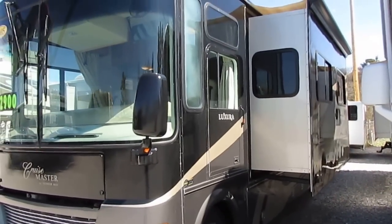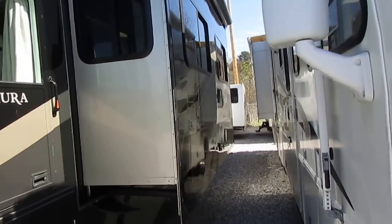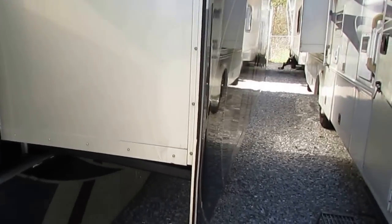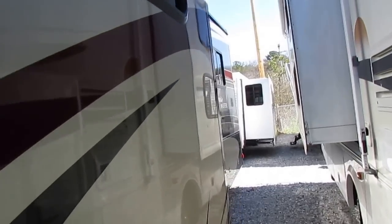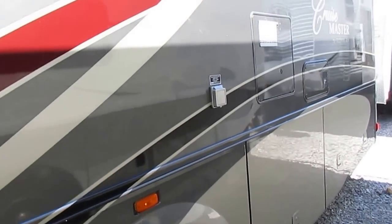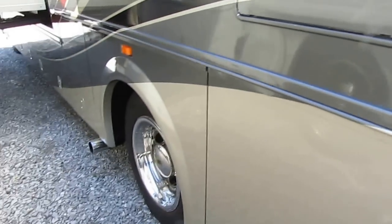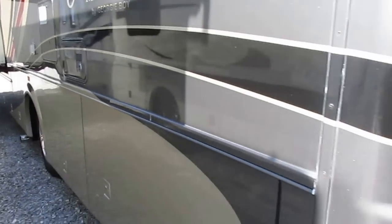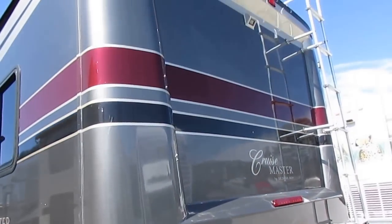With 22,000 miles, it's got the full body paint. As I walk around you'll notice slide toppers. This is built on the Workhorse chassis — it's the W24, which is the heavier duty Workhorse. It's got the Allison push-button automatic transmission just like a diesel. It's got the 8.1-liter Vortex V8 with 340 horsepower, 450 pound-feet of torque, and the 22.5-inch tires just like a diesel. Basically, the Workhorse is a diesel chassis with a gas engine.